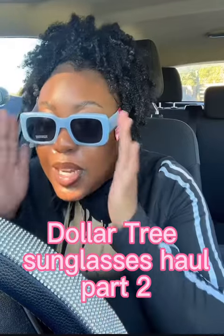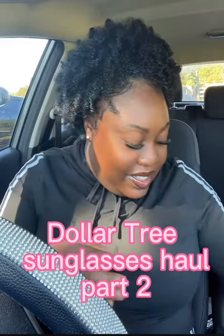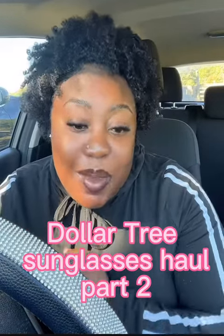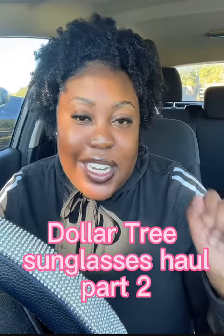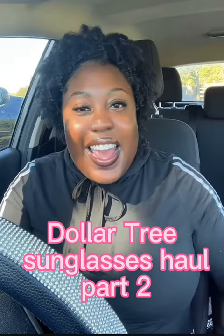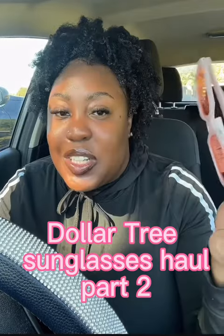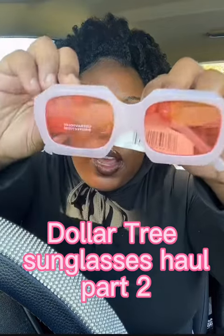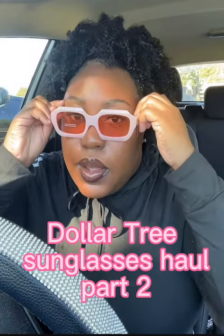Definitely a mood, definitely a vibe — I might just wear these today! Okay so this last pair is for sure my favorite out of all the ones I've picked up in this bunch, and I think it's because of the color. It's my favorite color, which is pink. I love these! Even the lenses are pink, if y'all can tell on camera. Here's what they look like on. I like it!